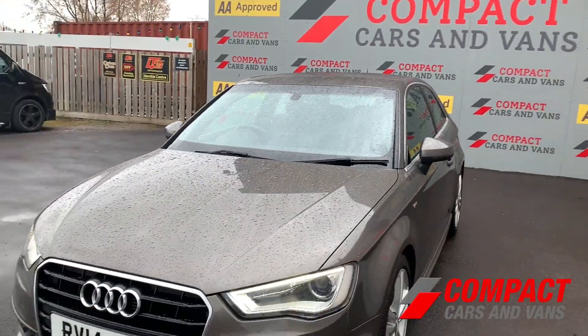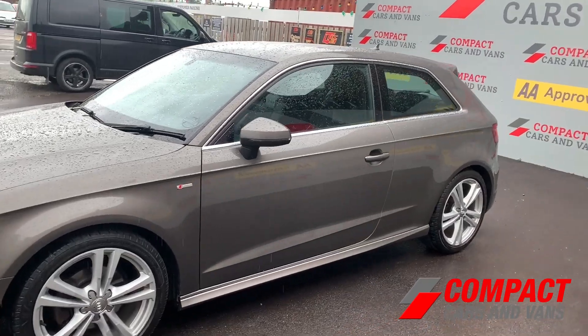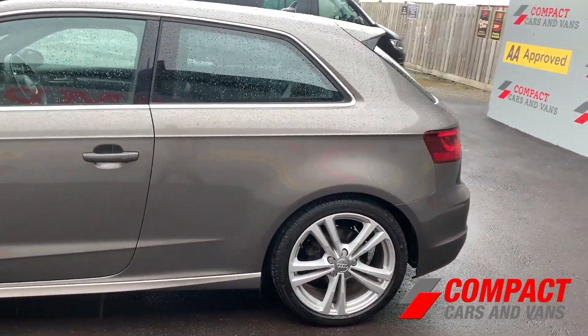Louis from Compact Cars and Rans here, and today we are happy to offer this clean example 2014 Audi A3 S-Line with 61,665 miles travelled.